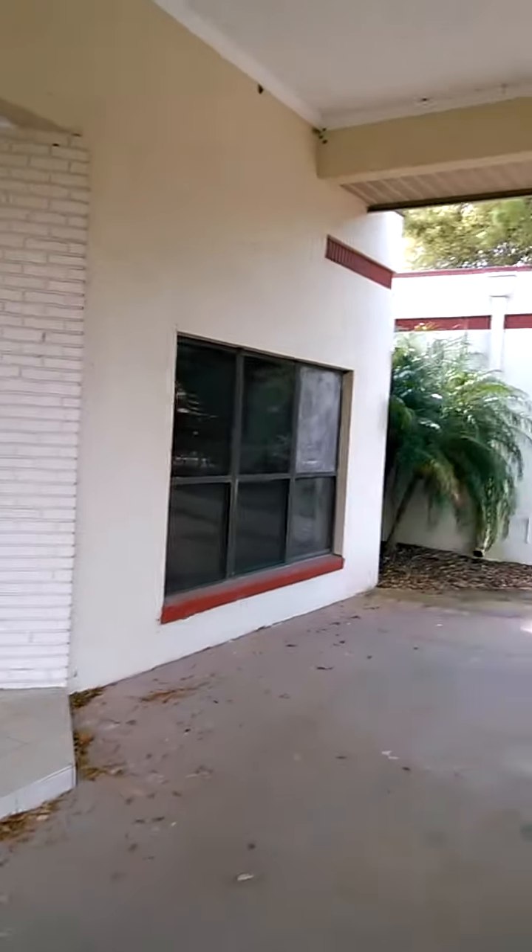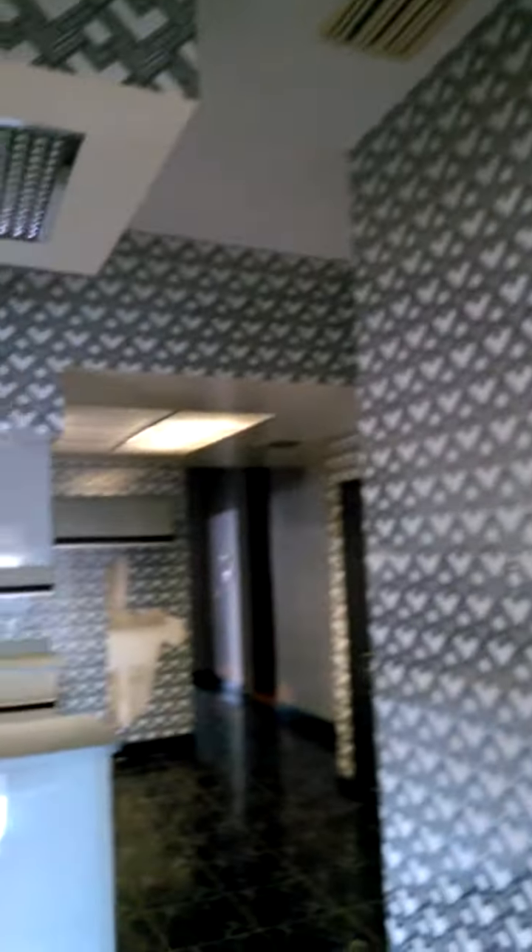This is a million dollar house. Hey guys, we're walking into a million dollar house. We're looking to get this rehab project here. We're going to fix this baby up. Listed for a million dollars.